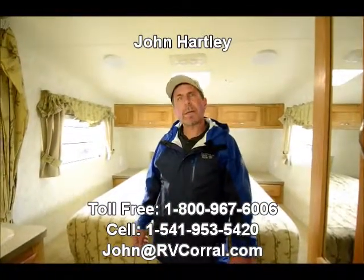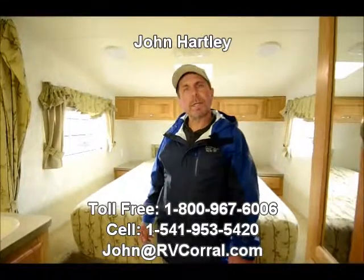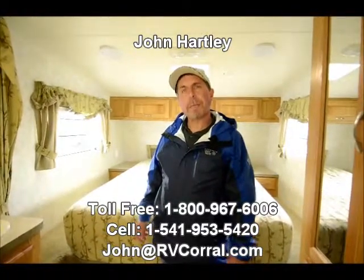My name is John Hartley. Please contact me or come in and see this unit and let me show you more about it. Thank you.